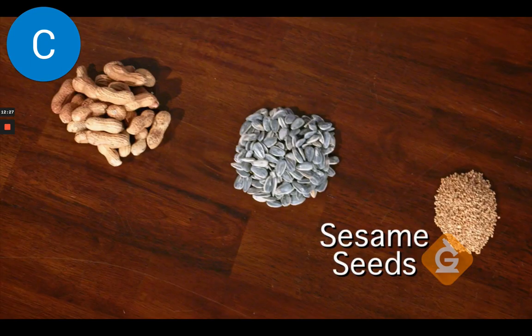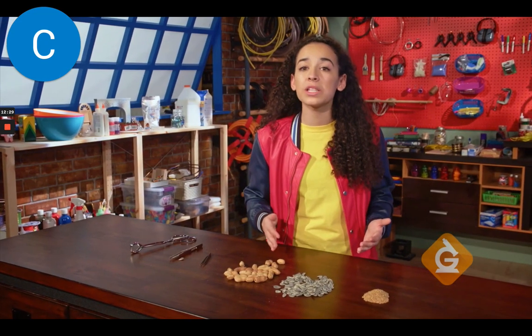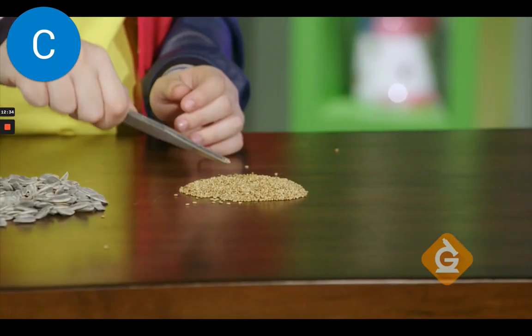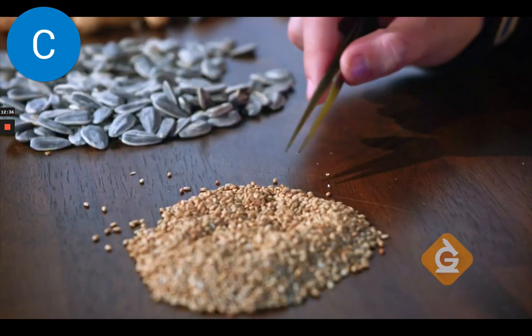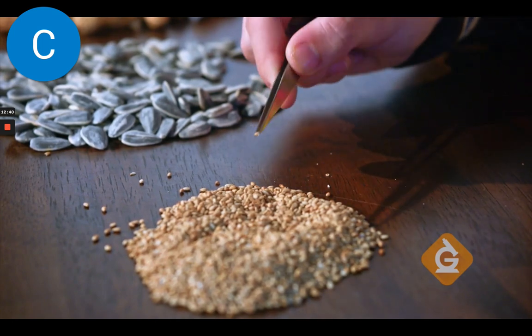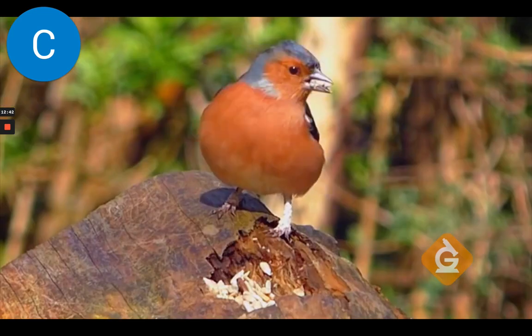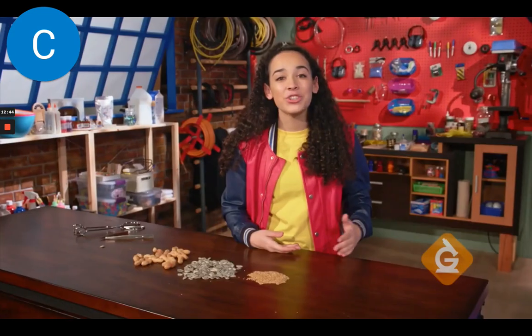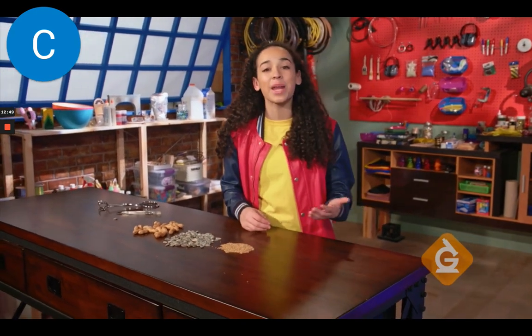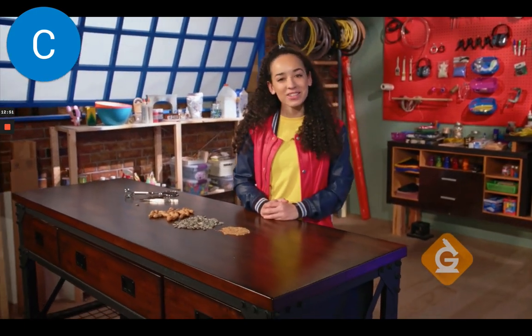Finally, let's try to pick up a sesame seed — we only want to pick up one seed at a time. First with the tongs — too large. The medium tweezers don't work either. The needle-nosed tweezers — Labrakazam! The needle-nosed tweezers work like birds with long, narrow beaks. You can try other variations, like different-sized foods or other types of tools to simulate the many adaptations of bird beaks. Try it yourself!